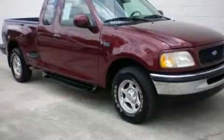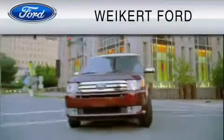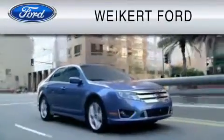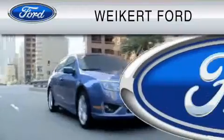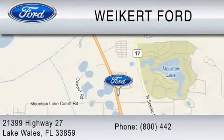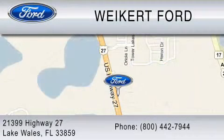Please call us today for more information on this great vehicle. Weikert Ford is dedicated to do everything possible to ensure that the experience you have selecting your vehicle is as pleasant as possible. We are located at 21399 Highway 27 in Lake Wales, or contact us at 800-442-7944. Come on in and kick some tires!